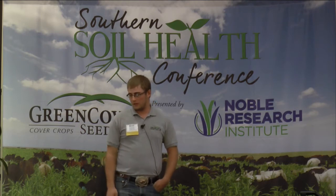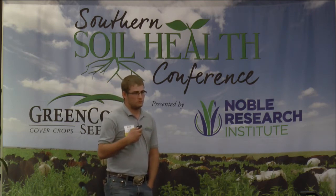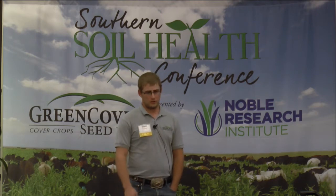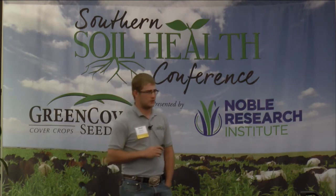Some seeds quail eat include ragweed, Johnson grass, and crabgrass. In a no-till system, you're going to have a lot more seeds exposed for predation by birds - and it's not just quail. Meadowlarks, songbirds - they all support the same system. Quail is just a really good example because a lot of people like to hunt them.